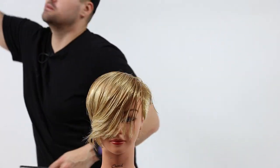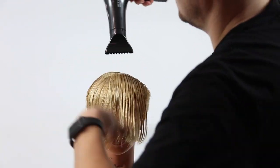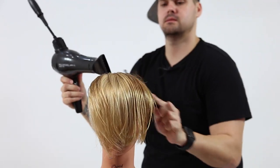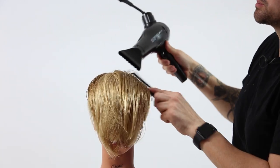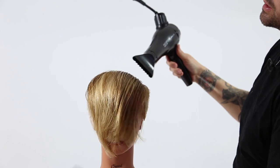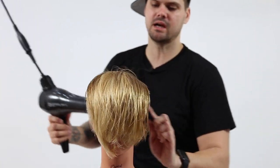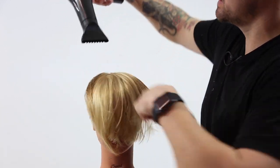Now I'm going to hit this with my dryer. Using a comb like the 332 to blow dry a pixie cut or an undercut is pretty awesome because it does give a nice amount of tension to the hair — it helps control it and build in that head shape into the haircut.